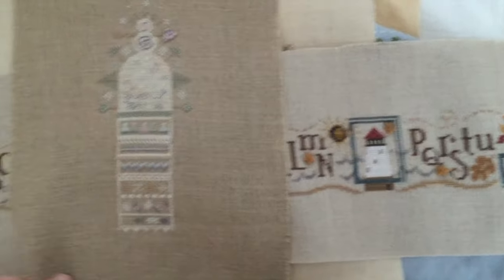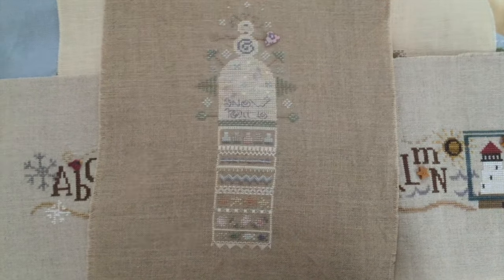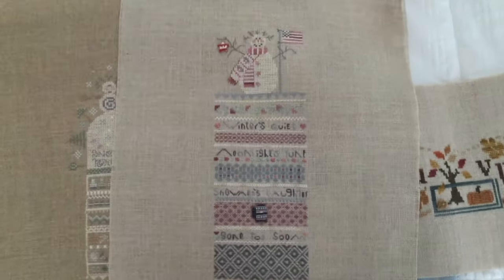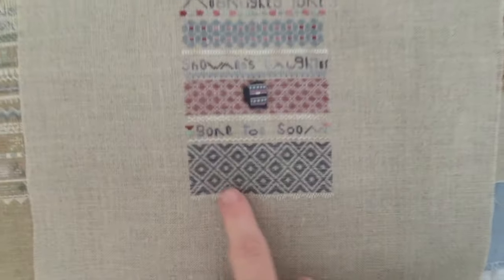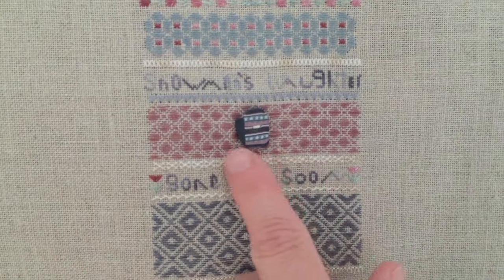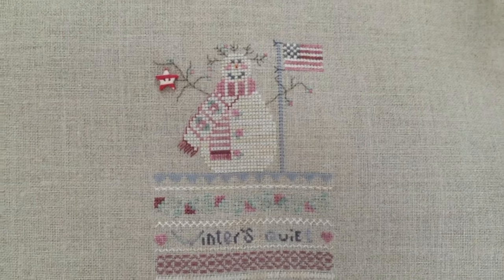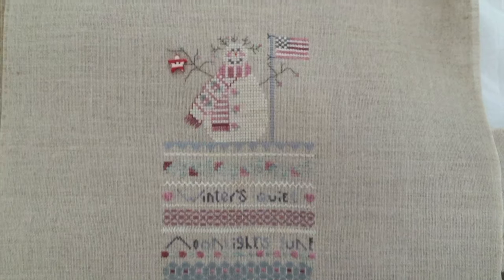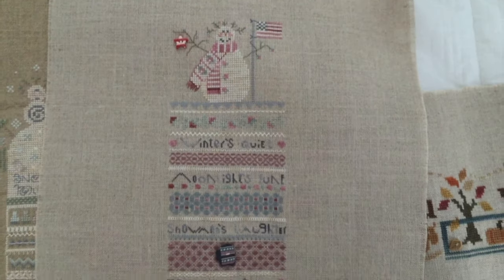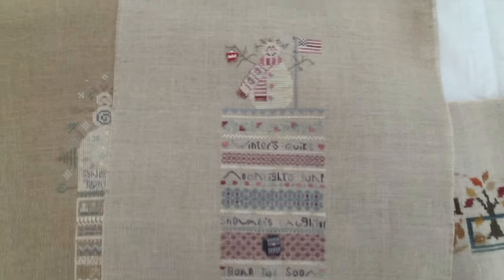Another Shepherd's Bush kit - a little snowman, Snow Hill. Here's another patriotic snowman, I think this one is. I love all this pattern darning. Look at the cute little mitten. And that was quite a while ago when I stitched this - I think I was living in Georgia at the time.